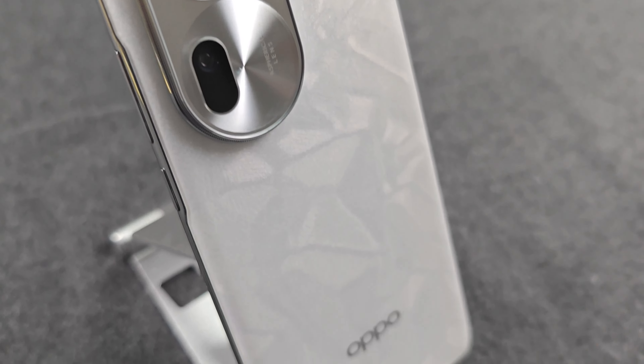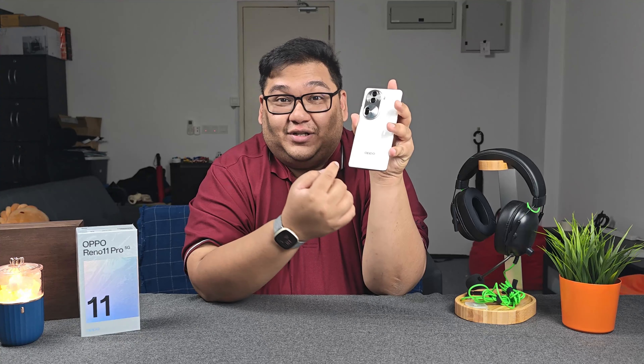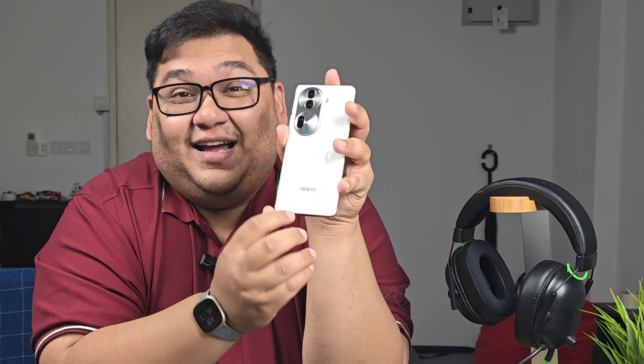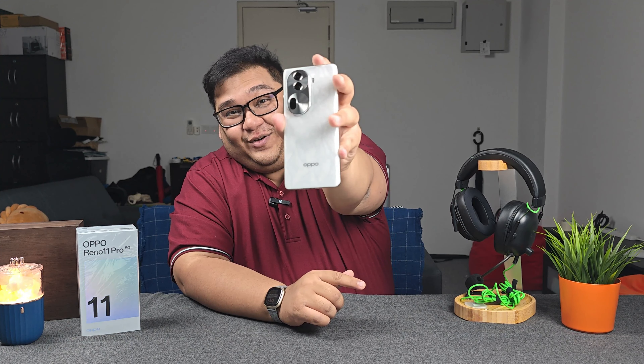Let's start off with the design of this phone. It is one of OPPO's slimmest smartphones to date. At its slimmest point, it's only about 7mm thick — that is less than a centimeter. But I think what steals the show is actually its pearl white finish. One thing I like about this design: you don't see fingerprints at all.